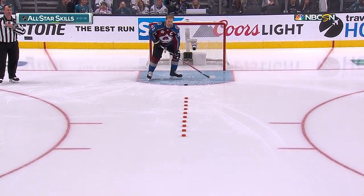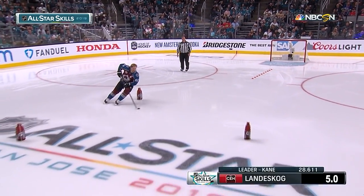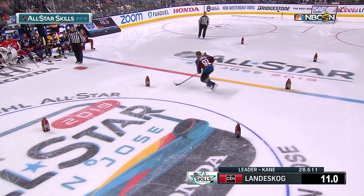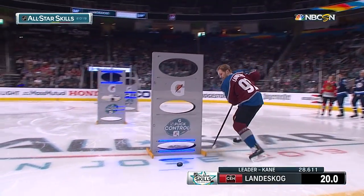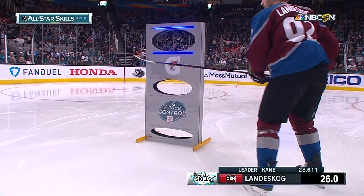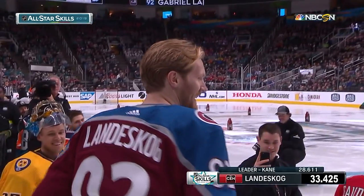With four skaters remaining, here's Gabriel Landeskog of the Colorado Avalanche, who has already scored a career-high 29 goals this season. His entire line is here in San Jose. He does most of his work in front of the net using his size and strength. Great to see him demonstrate his skills. Landeskog is no slouch, doing a terrific job getting through the cones. Now through the top gate — lost the puck — and one more attempt.